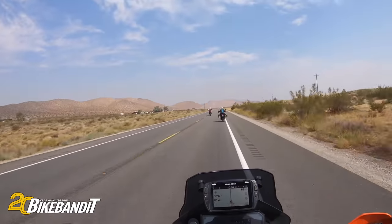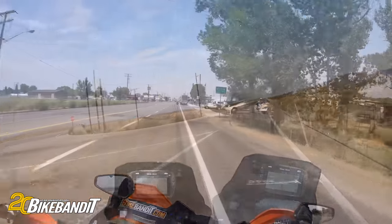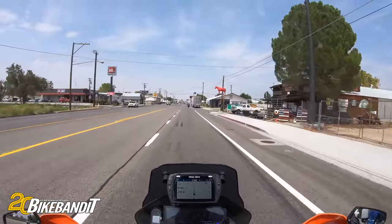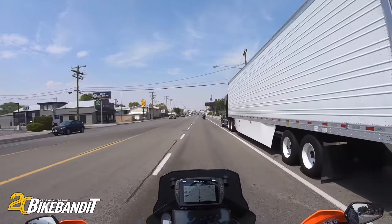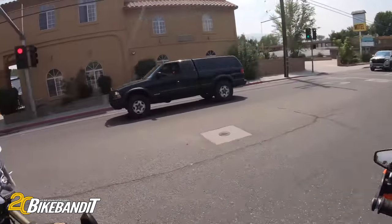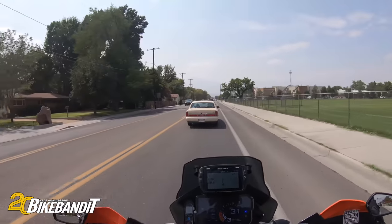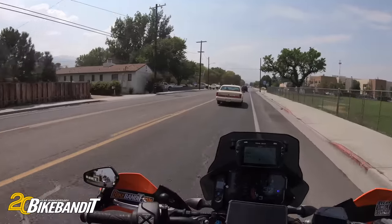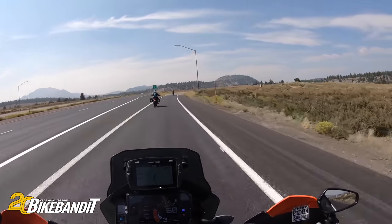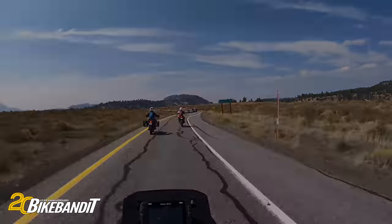Looks like we've got another friend back there now. Here we go, pulling into Bishop. This is probably the biggest town around here — I mean, Mammoth isn't even that big. So if you're coming up 395 on your way to Tahoe, this is going to be your biggest stop. Alright, here we are — the turnoff for Mammoth Lakes. We're going to hang a left and it's just a couple miles up the road and we're in town.